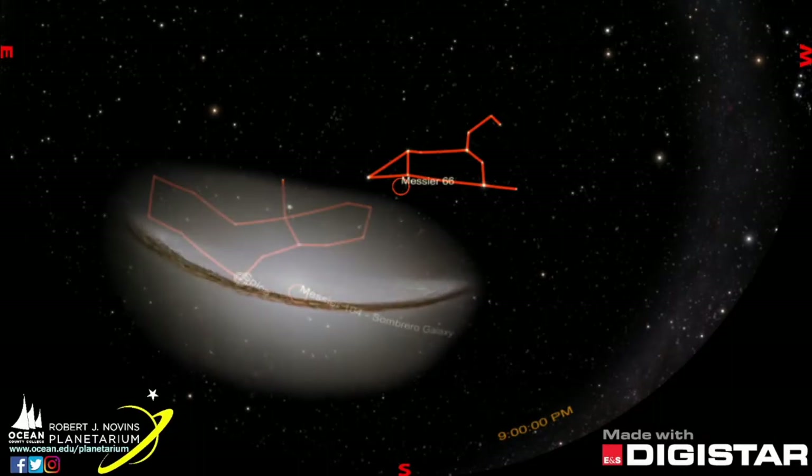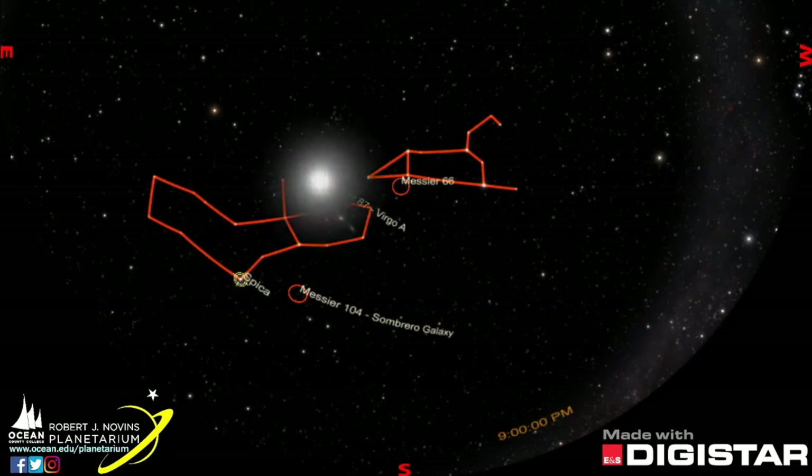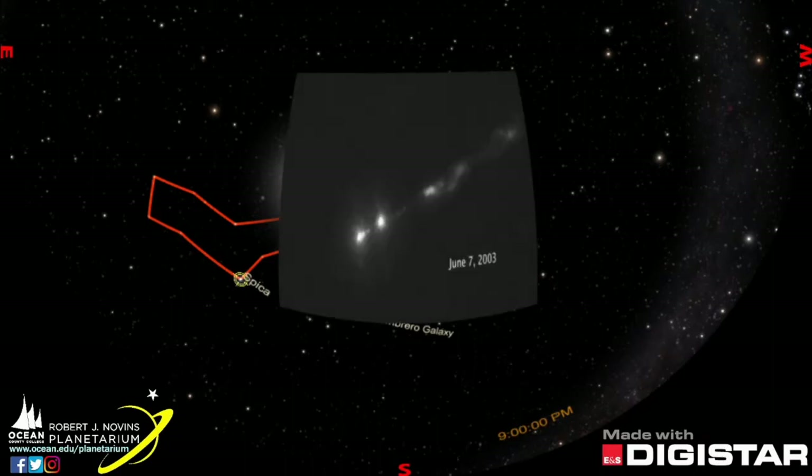The upper region of Virgo boasts a large cluster of over 2,000 galaxies, which is the center of the Virgo supercluster, of which our Milky Way galaxy is a part. Here we find M87, a large elliptical galaxy. The Hubble telescope showed this enormous galaxy, 53 million light years from Earth, and discovered the supermassive black hole at its center. Later, it saw the jet of electrons 5,000 light years across shooting out of it.